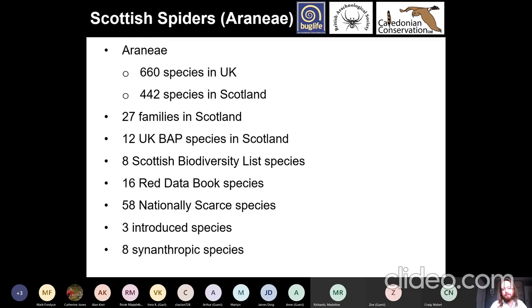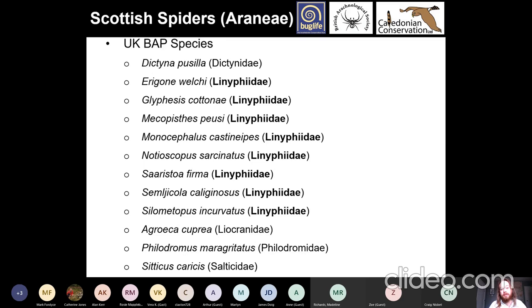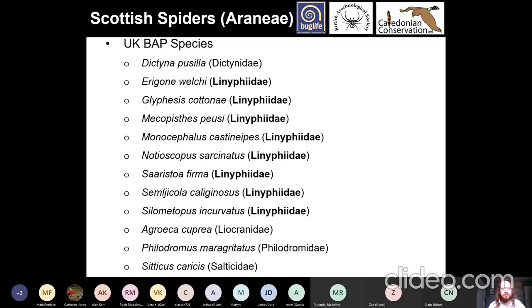Focusing in on spiders: there are about 660 species in the UK and 442 in Scotland. There are 27 families that occur in Scotland, 12 UK BAP species — though UK BAP is now defunct and was replaced by the Scottish Biodiversity List — eight Scottish Biodiversity List species, 16 red data book species, 58 nationally scarce species, and around 48 synanthropic species associated with humans. The majority of UK BAP species are in the family Linyphiidae, which includes money spiders — the tiny little black spiders you find kicking about.